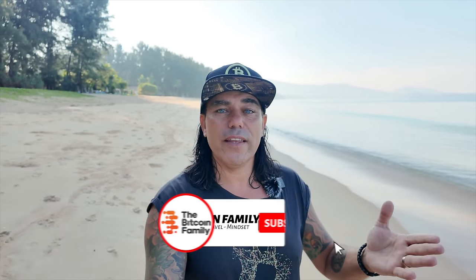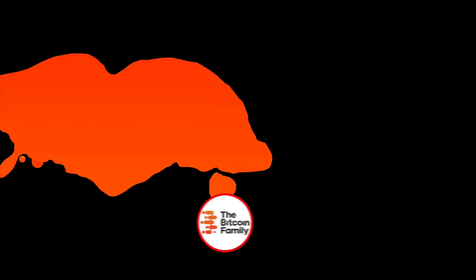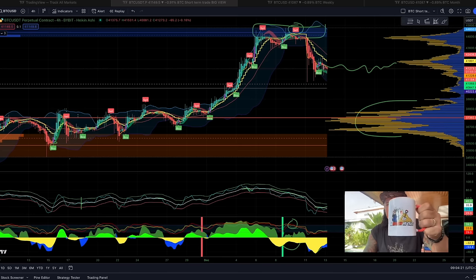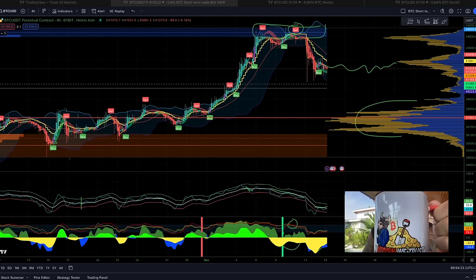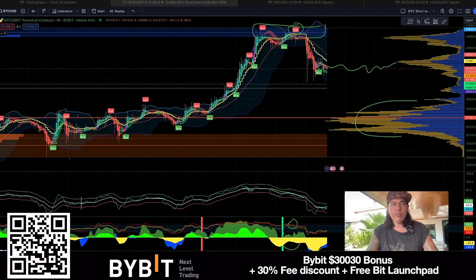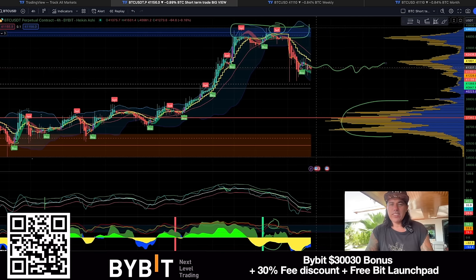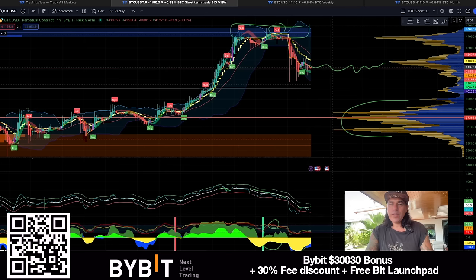Are we really going to crash down below 40k, or is this just a small dip before we go to 48k? Let's see what the charts have to say. The first chart for today is the four-hour chart. We can see we are going sideways on this level, and the wicks are becoming smaller.